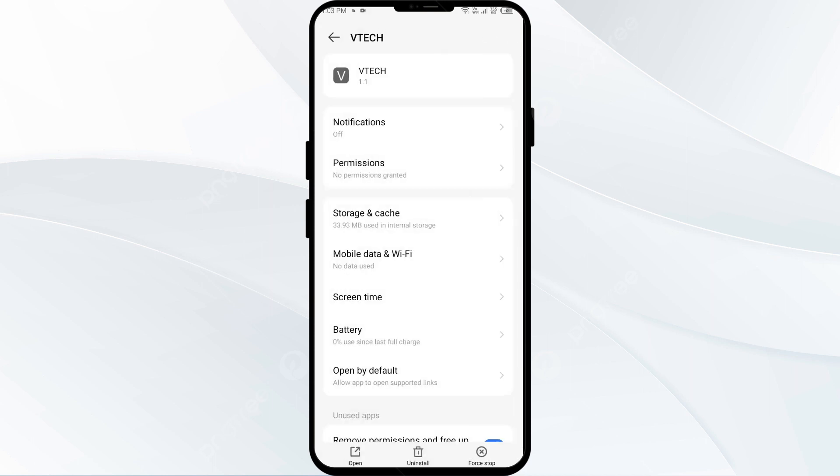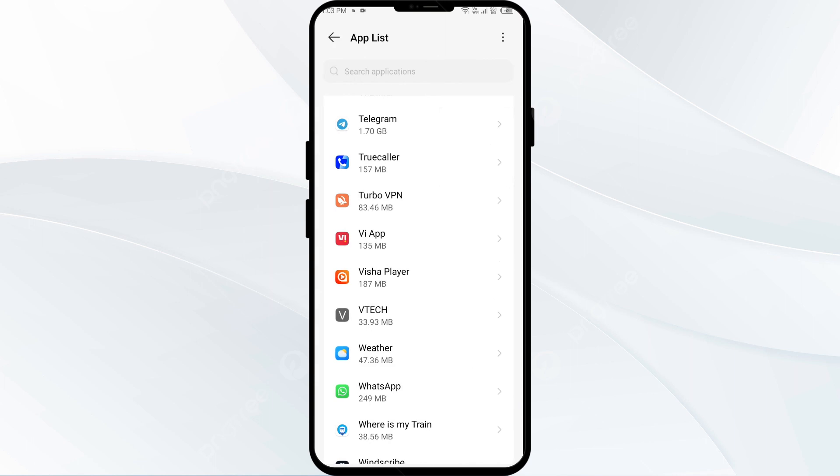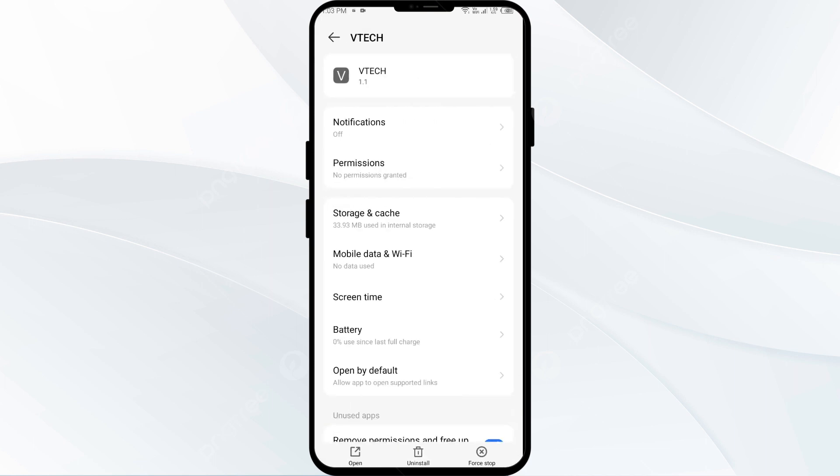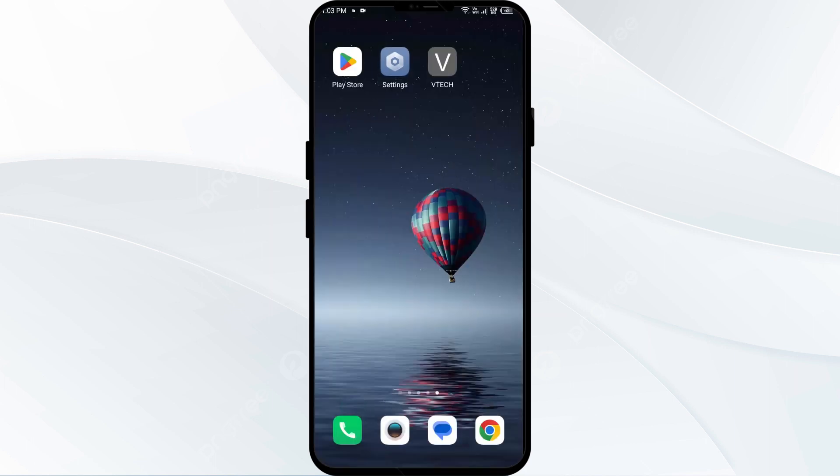The fourth solution is to force close and restart the VTech app. Go to Settings, open App Manager, and select the VTech app. Then click on Force Stop from the bottom right corner and confirm by clicking OK. After that, reopen the app and check if the issue is resolved.